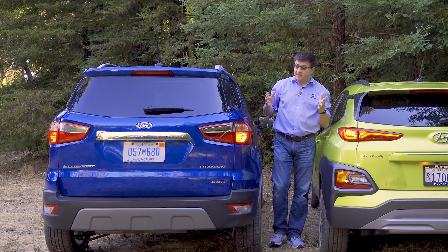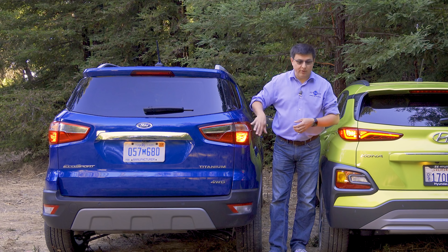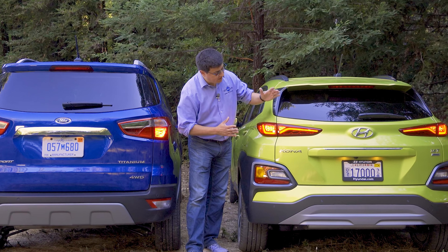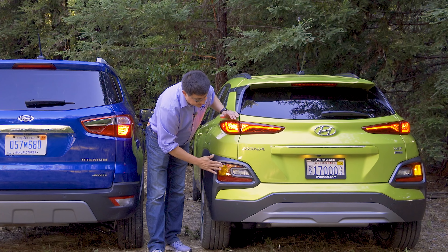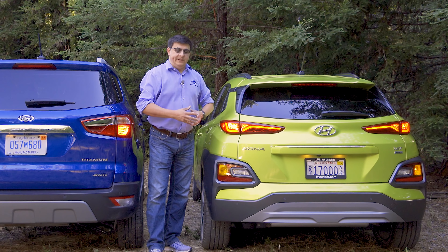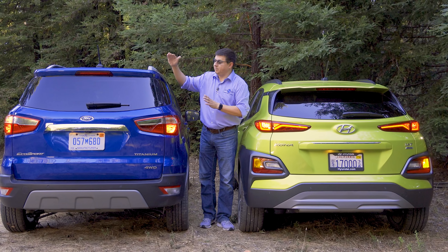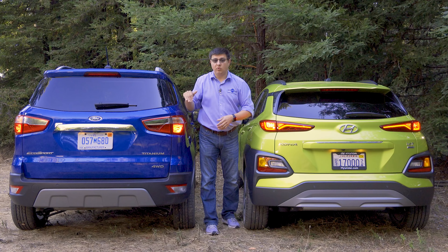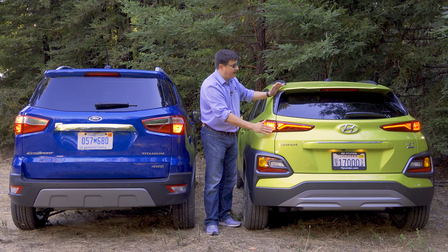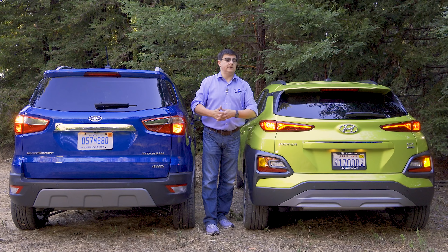Ford went with a generally more conservative design out back, with amber turn signals and brake lamps all in one module, and backup lamps lower on the bumper. Over on the Hyundai, the backup lamps and turn signals are in one module on the body, and the brake lamps are separated higher up, sort of mimicking the front. The EcoSport is definitely boxier and squarer at the rear with a more vertical profile. That actually makes cargo practicality a little bit better in the EcoSport than in the Kona, even though the Kona is a little bit longer.